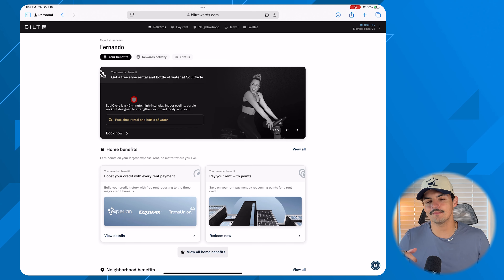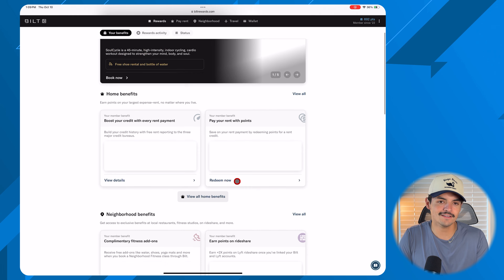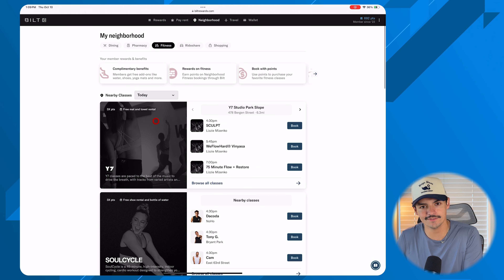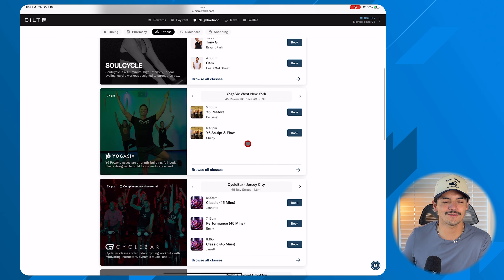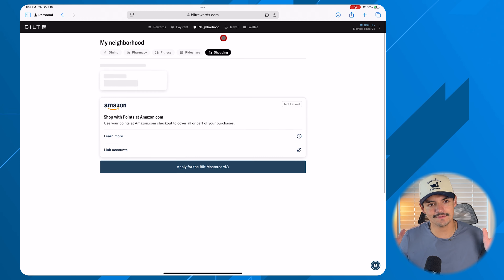The ninth thing is to explore the app and get familiar with all the rotating benefits. For instance, you can redeem points for discounted fitness classes like SoulCycle. You can also link your Amazon account to use Bilt points for purchases, though I strongly recommend against it since the redemption value is much lower than transferring to travel partners.